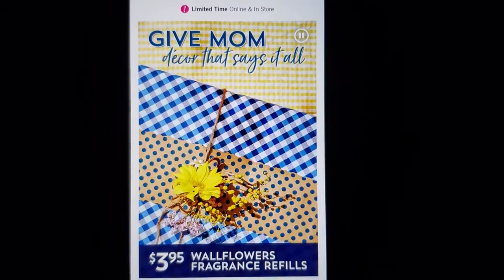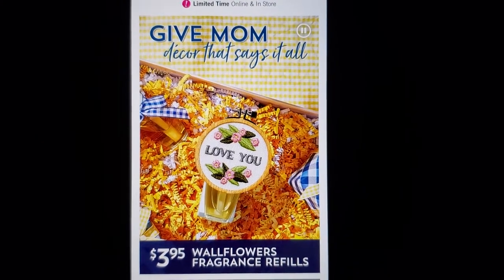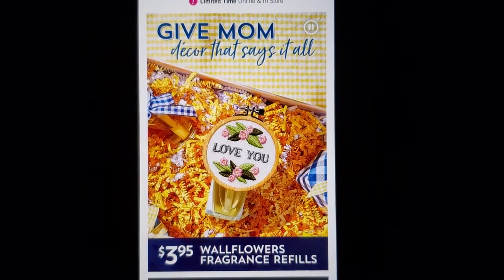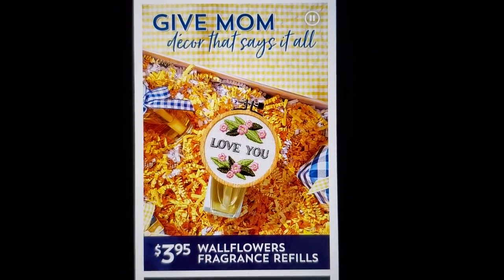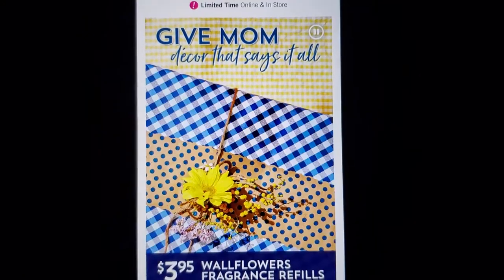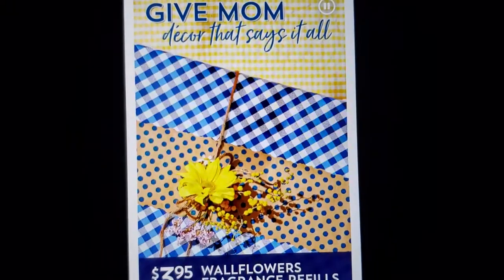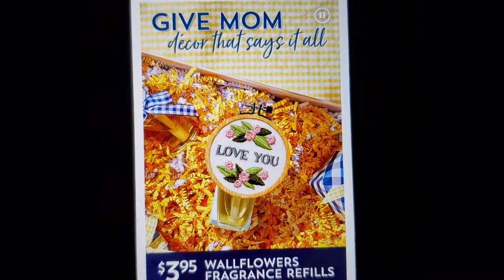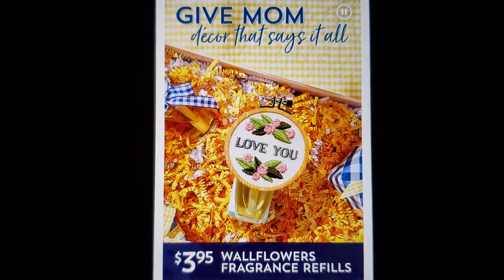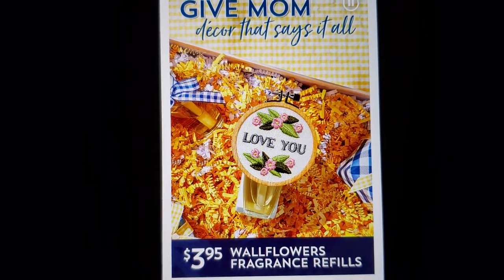Like and subscribe, make a comment below, and don't forget your notification bell. Today is the 395 Wallflower fragrance refill. The last two days it was the retired fragrance, so they're really trying to give a sale. We're gonna look at some Wallflower fragrance refill — give mom decor, that says it all. Which would be your favorite scent?